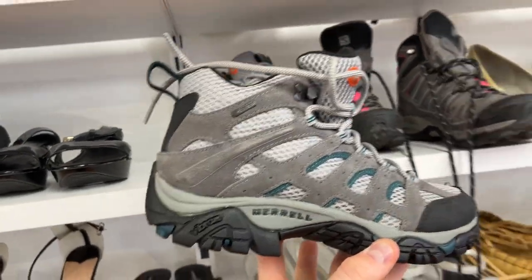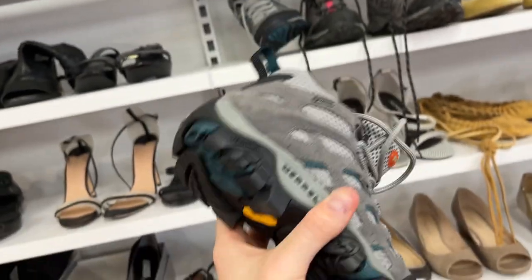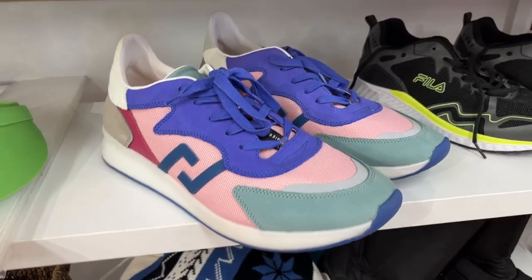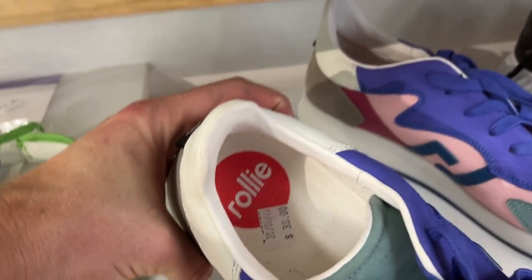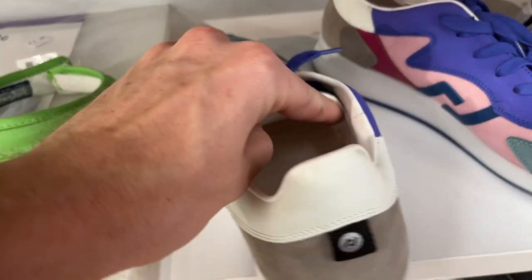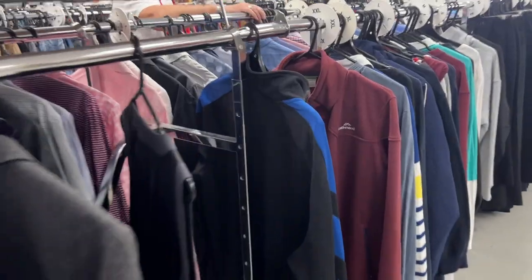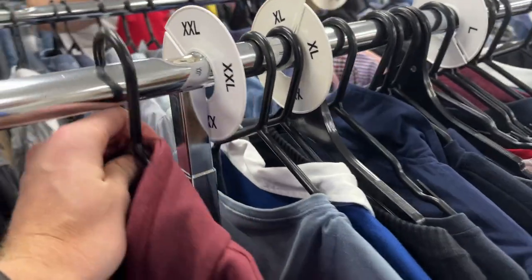I found another pair of Merrells — a third pair of Gore-Tex — but at $35, I just thought they were a little bit steep per the comps I was seeing on eBay, so I did leave those ones behind. I also picked up the Rollies for $38. Never heard of this brand before — complete genuine leather, really good make. These are the Weekenders, and there were three comps going for $100. That was enough for me, so I've gone ahead and taken those.